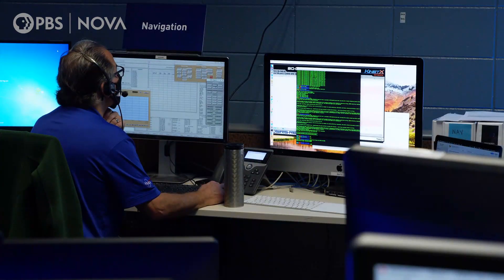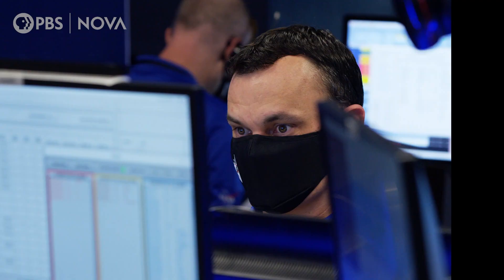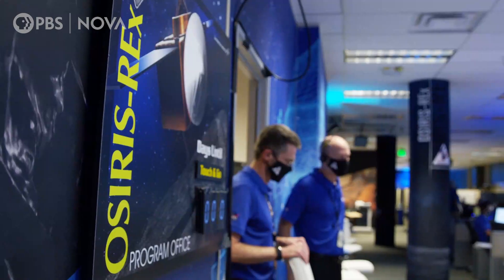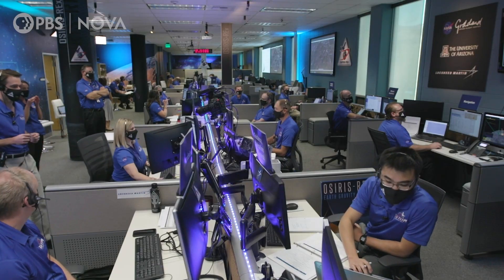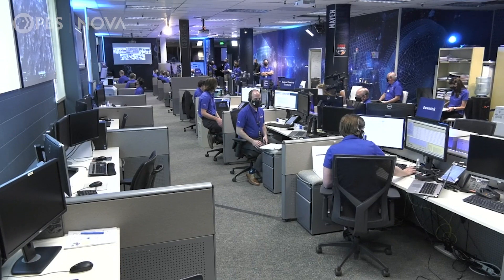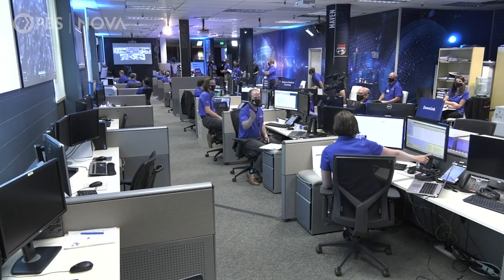We spent years preparing for this, analyzing every scenario. The last ten minutes as the spacecraft was descending towards the surface of Bennu was unreal. There were so many feelings running around in my head, it's sort of hard to articulate them in a small number of words. It was this slow motion thrill ride.